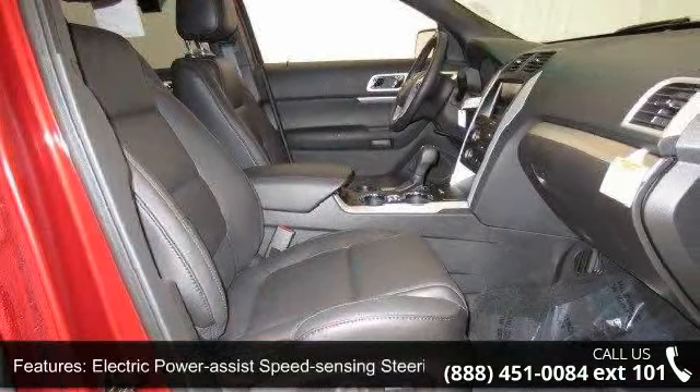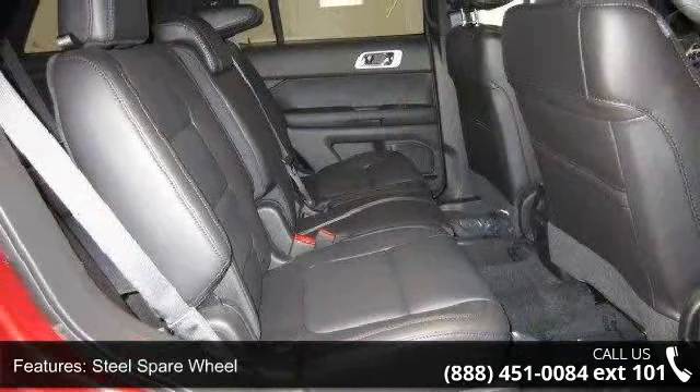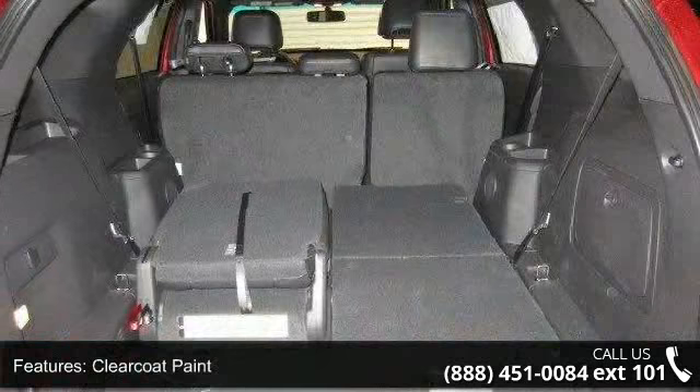Additional features include black side windows trim and black front windshield trim, chrome body side insert, black body side cladding and black wheel well trim, deep tinted glass, and lip spoiler.